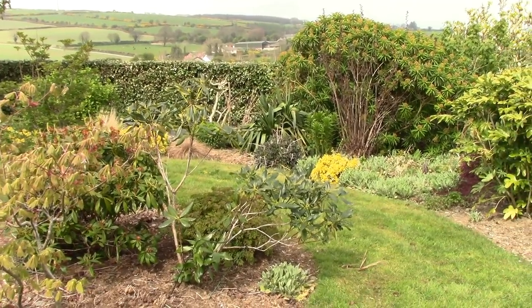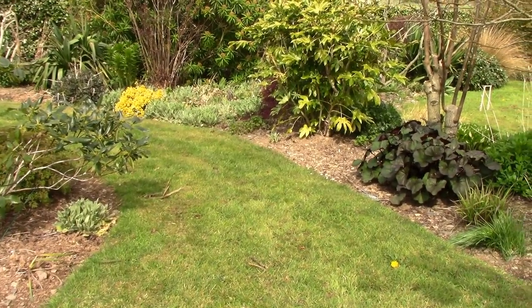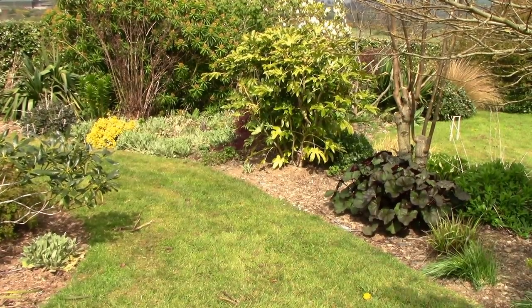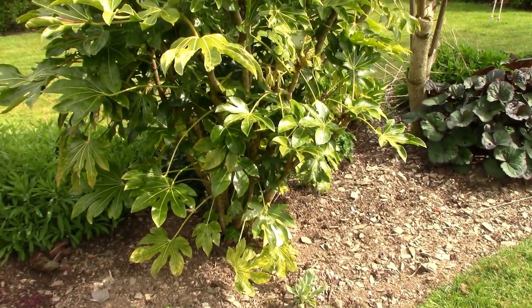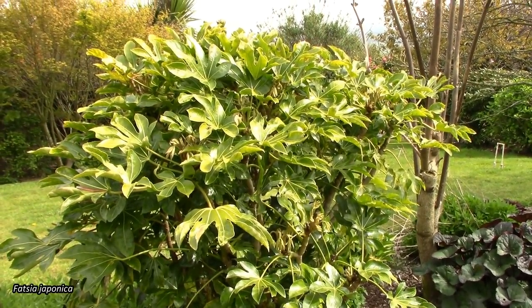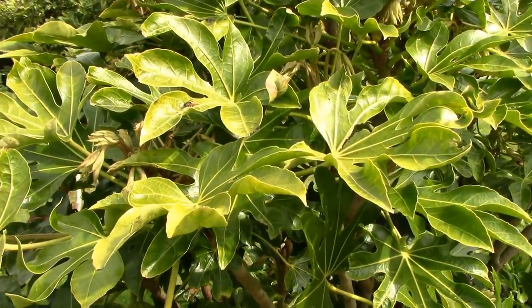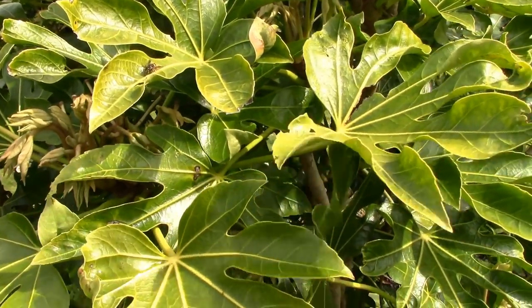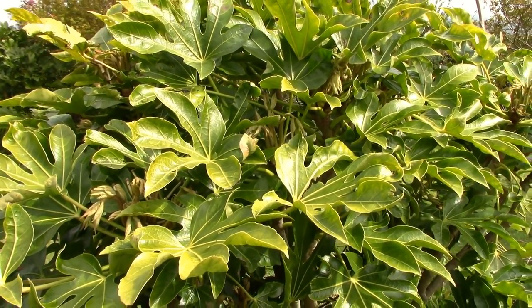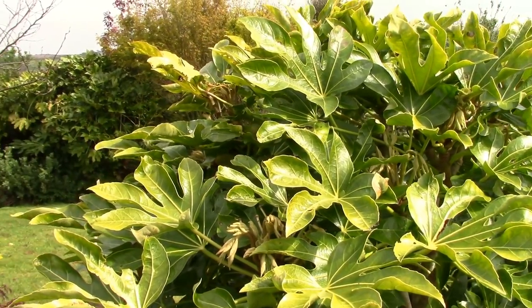Just here where I was weeding recently, you will see a very big Fatsia just in front of you, and I am seriously considering getting rid of this Fatsia. It's just a blob with uninteresting leaves and you have to spend a long time on it to look decent — removing at least a third of the leaves, otherwise it just bunches together in a very unsightly arrangement. There's another Fatsia just beyond it over there.